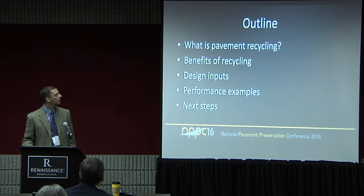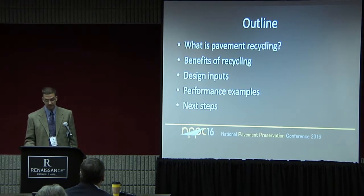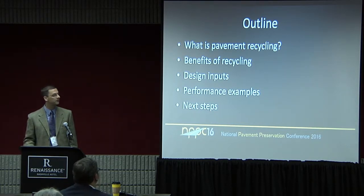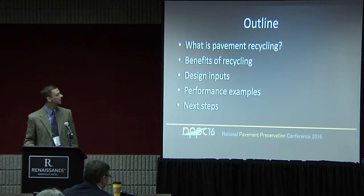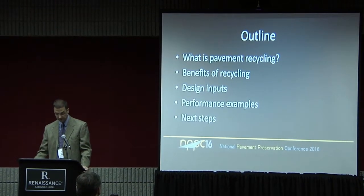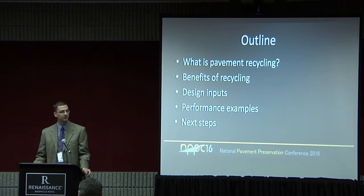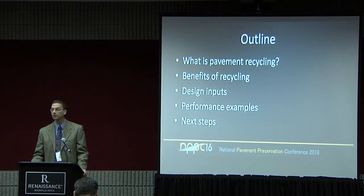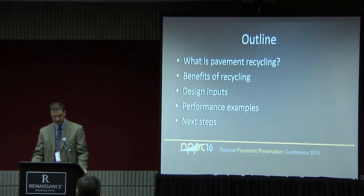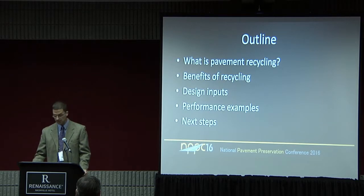A little outline on what I want to talk about: what is in-place recycling or pavement recycling, some of the benefits — I'll gloss over those since the first two speakers this morning did a really nice job showing the benefits. I'll talk about some of the design inputs and testing we've done, some performance examples as Scott alluded to, and then I've got an exciting next step that we're taking to further our work in the area.